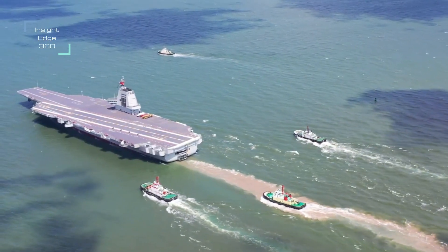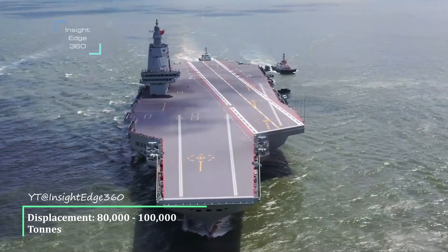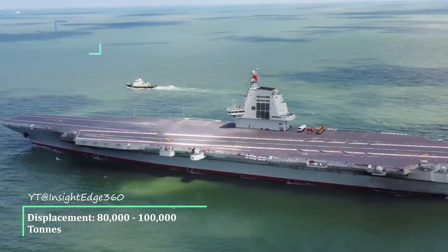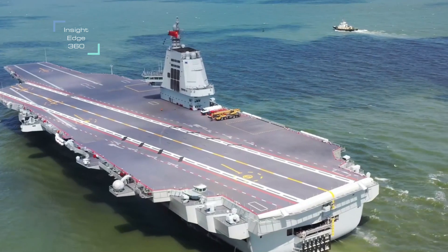The Type 003 Fujian aircraft carrier might be closer in displacement to about 80,000 to 100,000 tons. It is without any doubt a supercarrier, and one of the largest and most advanced warships built outside the United States.